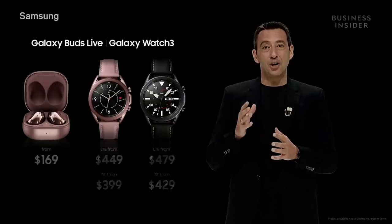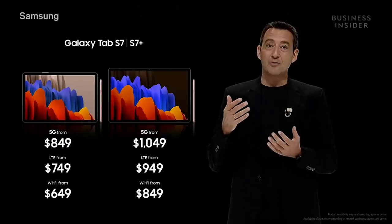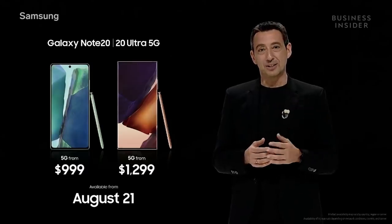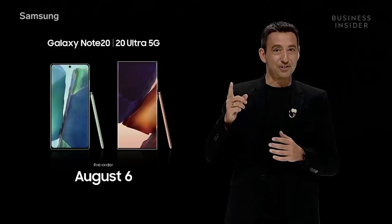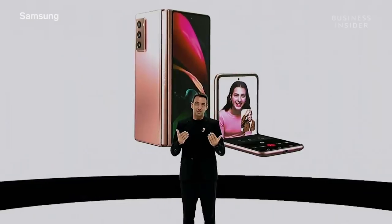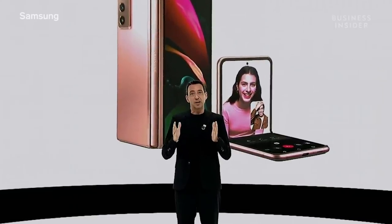Galaxy Watch 3 and Buds Live will be available on August 6th. Tab S7 and Tab S7 Plus will be released on August 21st. Note 20 and Note 20 Ultra will be available in 5G models, with LTE models available in selected countries. Pre-orders begin tomorrow. Going forward, 5G and Foldable will be the major pillars of Samsung's future.